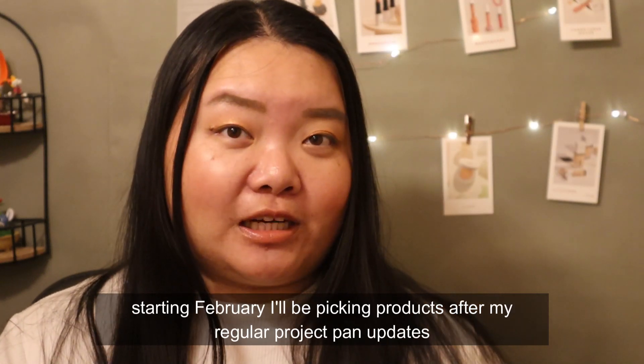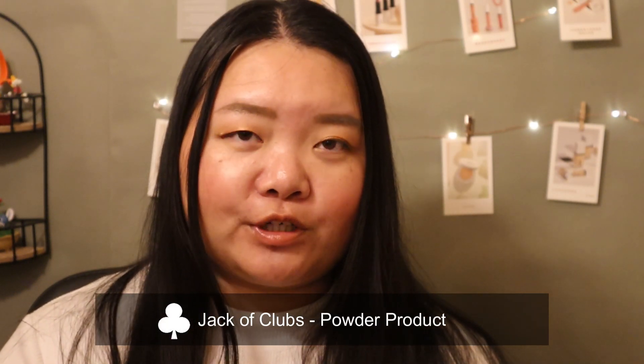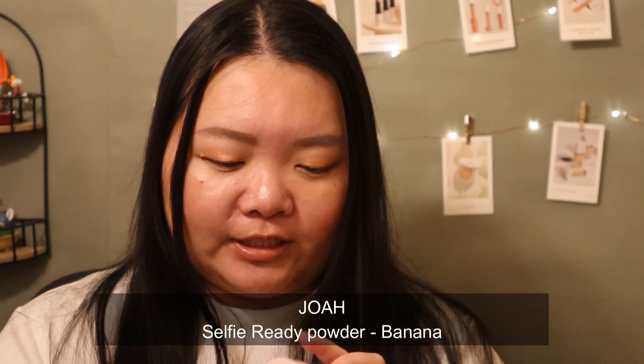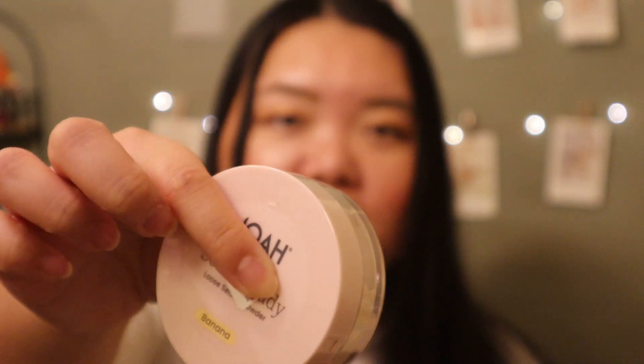There are some interesting products I want to work on this year, so let's get started with the first prompt: a powder product. I originally had a different product but I got COVID, so I'm tossing that one since there wasn't much left anyway — it was kind of a gimme. Instead, I'm giving myself a more difficult product. This is the Joah selfie ready loose setting powder in the shade Banana. It's brand new — you can still see the plastic wrapping. I used to say my skin eats powder, and I want to see how true that is. It has 10 grams of product and I'll be tracking my usages.